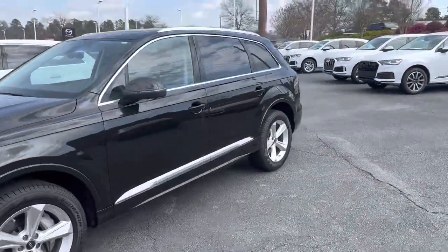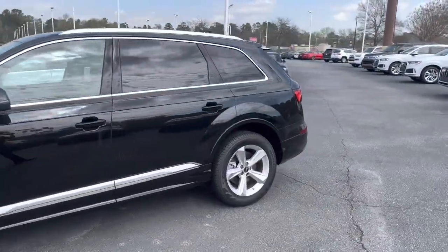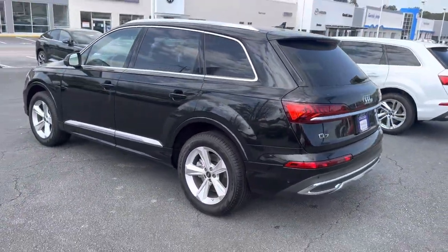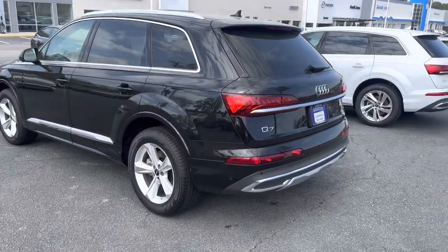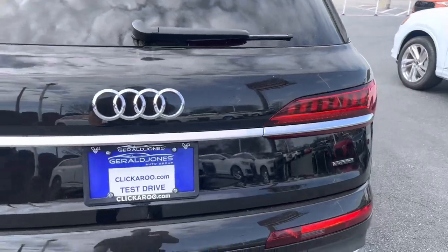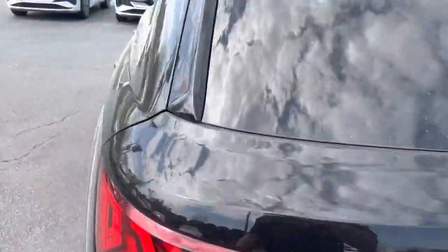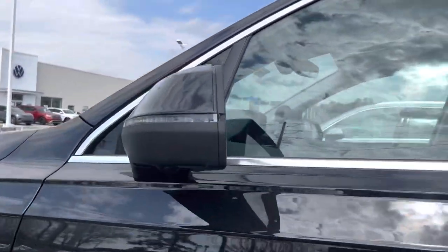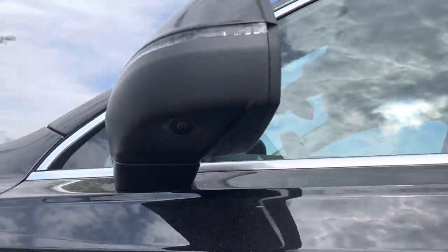You're also going to get the eight cameras that come with the car. This one does have the convenience package, so you've got three cameras on the front, three cameras on the back, and then cameras that look at your wheels — they're tucked in right there.